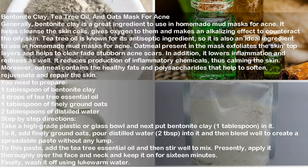Oatmeal also contains healthy fats and polysaccharides that help soften, rejuvenate, and repair the skin. You need one tablespoon of bentonite clay, four drops of tea tree essential oil, one tablespoon of finely ground oats, and two tablespoons of distilled water. Take a plastic or glass bowl, add the bentonite clay, then add finely ground oats and distilled water and blend well to create a spreadable paste without lumps. Add the tea tree essential oil and stir well. Apply thoroughly over the face and neck and keep on for 16 minutes, then wash off using lukewarm water.